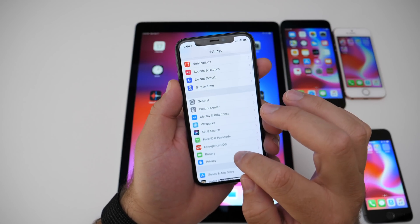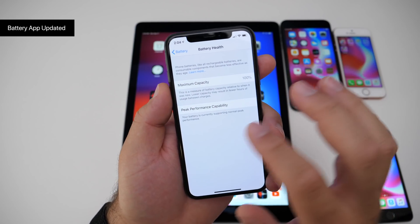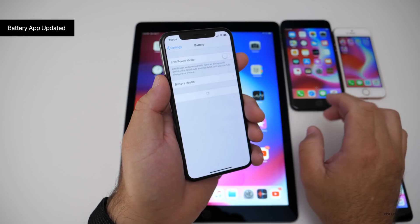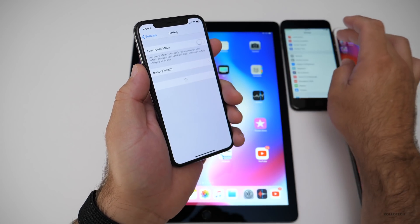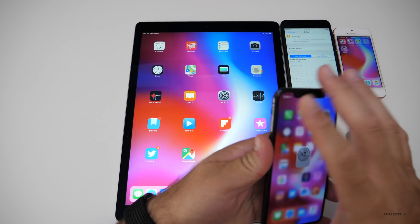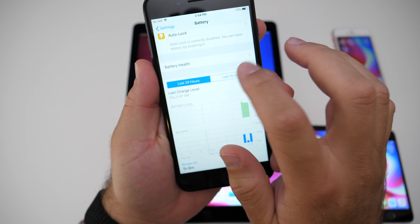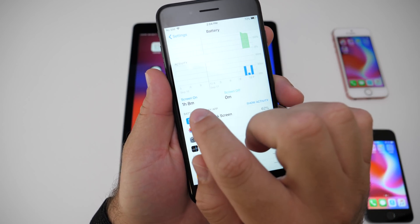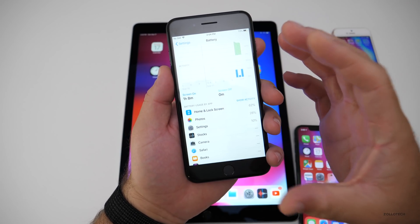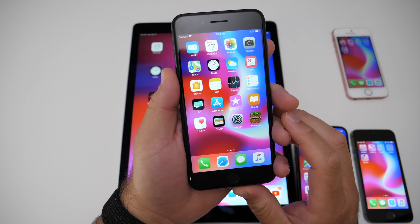The battery app has been updated to be more comprehensive. It now has a new design and tells you your battery life over the last 24 hours and 10 days. It gives you your screen-on time — not the same as usage, but your actual time the display is turned on — and also when it's doing something with the display off, like playing music. That's been redesigned as well.